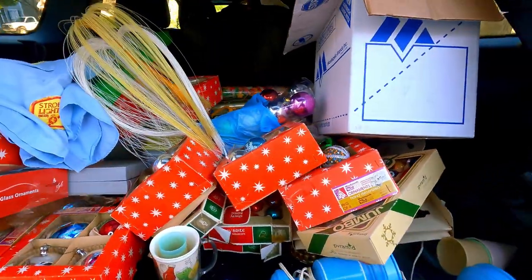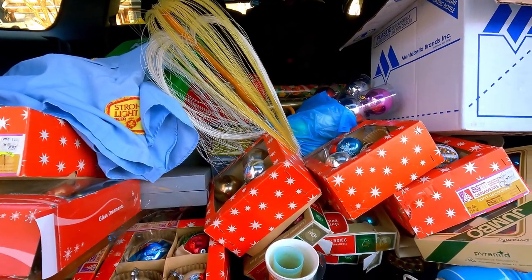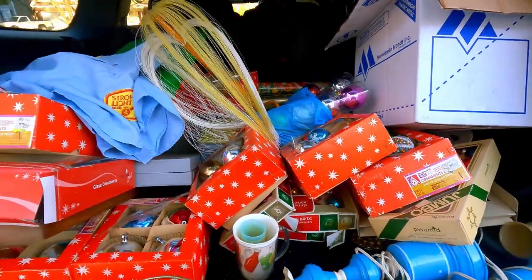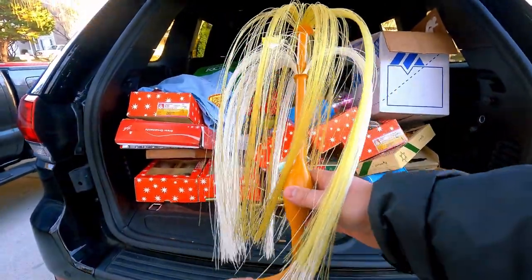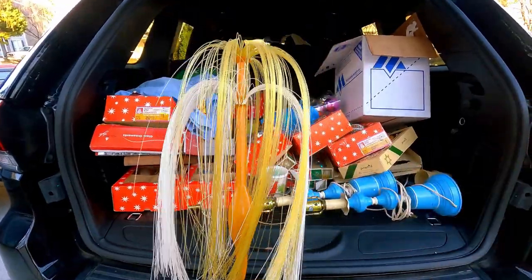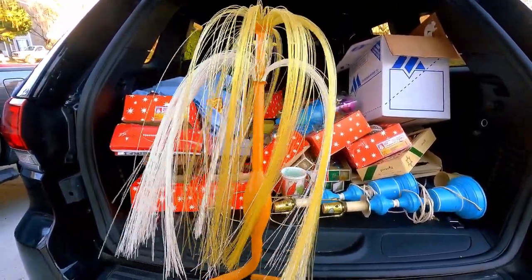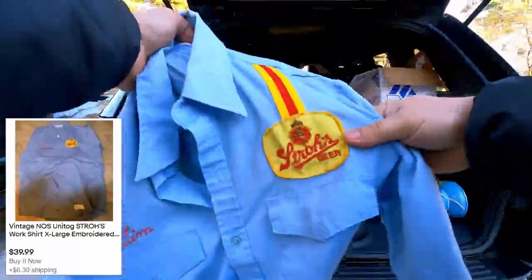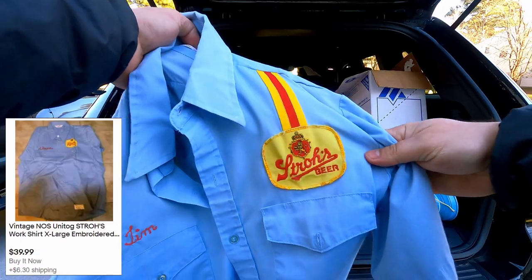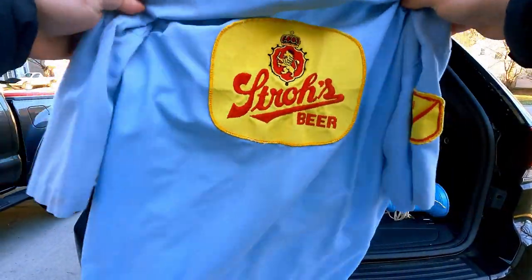I see a lot of vintage Christmas ornaments. We love selling vintage Christmas stuff — easy to ship, hot seller, tons of people love vintage Christmas. This is something I have no idea what it is. It's mid-century, obviously, but I don't really know what this is.